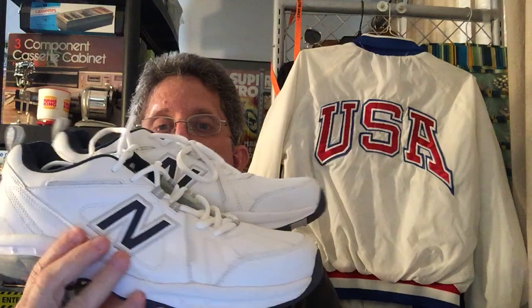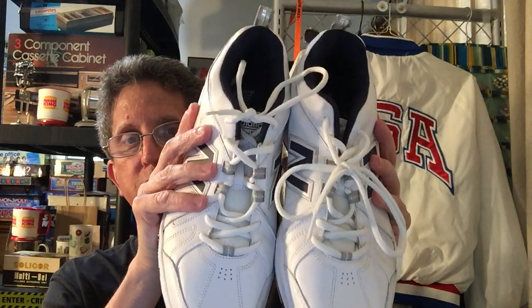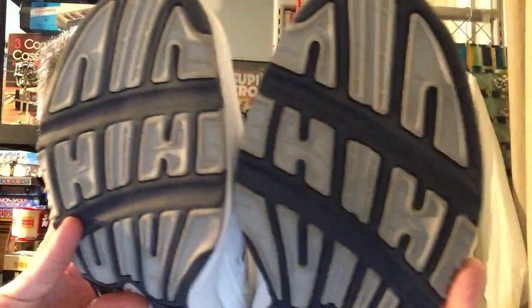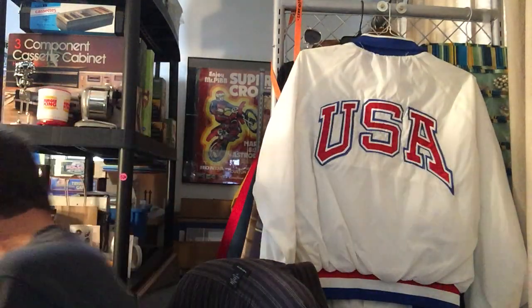The first item I found was these New Balance shoes. Super clean. I'll probably list them on eBay and also put them on Poshmark. Poshmark does have flat rate shipping, so like $6.75 to ship these. The sole is in really good shape — super clean, I just need to wipe it down a little bit and give it a little more pizzazz.